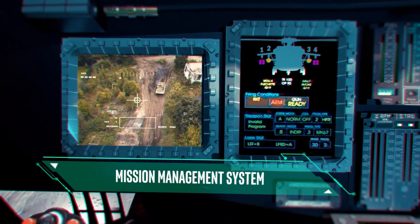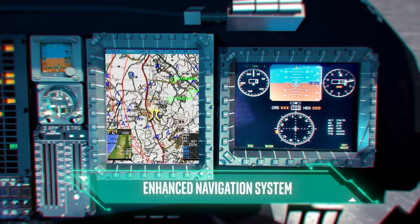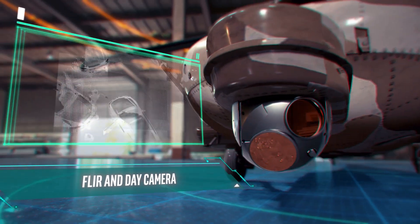Mission management system, enhanced navigation system, FLIR and daylight camera.